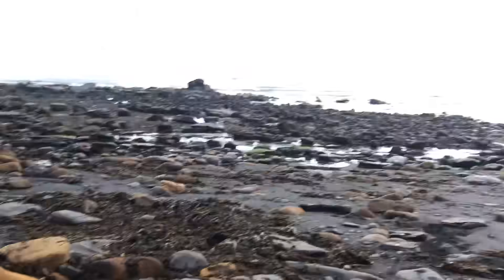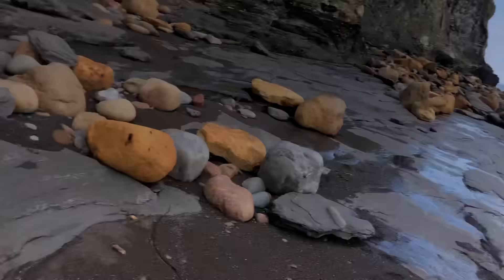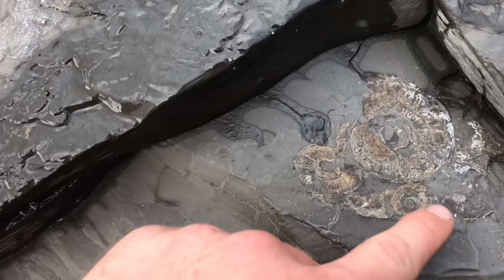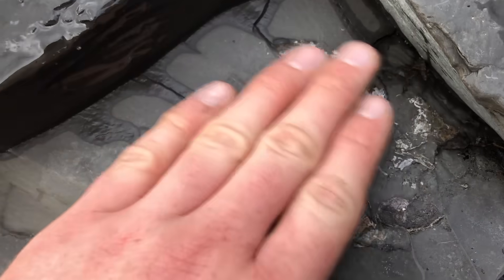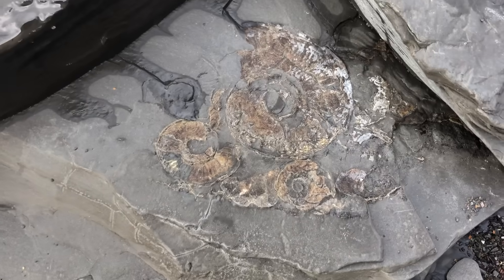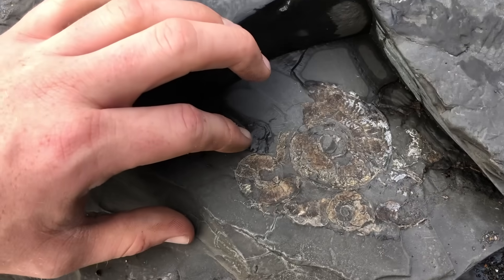A little corner of the shale has just been ripped out by the rough sea, presumably, and exposed them. They look really nice. We'll probably leave these though, because usually they just dry out and crack.